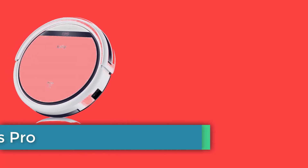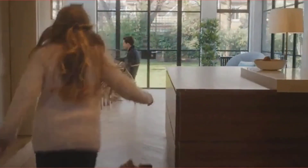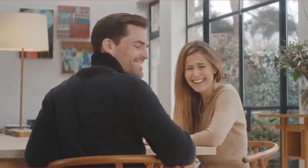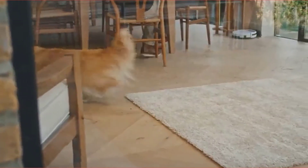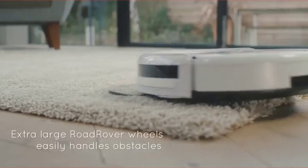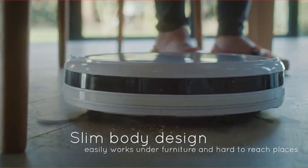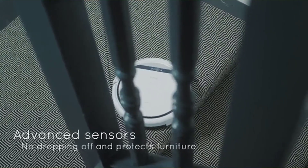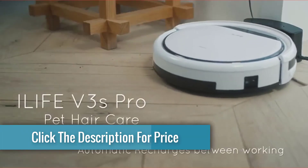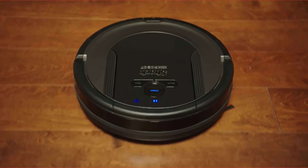Number four: iLife V3S Pro. Features: excellent pet hair cleaning performance, fantastic hardwood performance, inexpensive. Downsides: loud, inconsistent cleaning pattern. This is the best robot vacuum you can get for less than $200. Despite its low price, the iLife V3S Pro consistently outperformed other robot vacuums that cost three times as much. It picked up nearly all the pet hair in lab tests and performed well in at-home tests too. The only caveats are that it's slow, can't be controlled from your smartphone (though it has a remote), and is a bit louder than other vacuums — but for this price, those are trade-offs worth making.